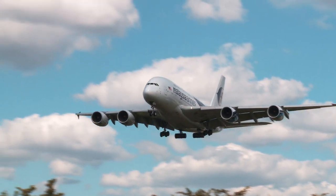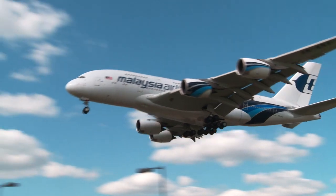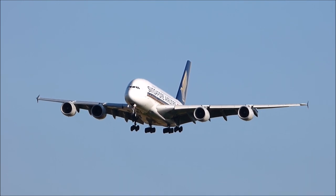Hey everyone, welcome back to another aviation news from Aviation Cult. I just recently joined the team, so expect some more videos coming shortly. Today's topic will be about ANA's A380s.